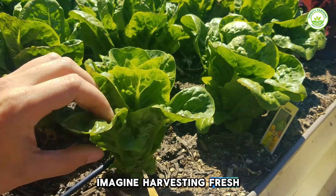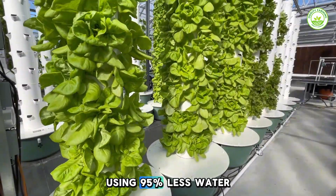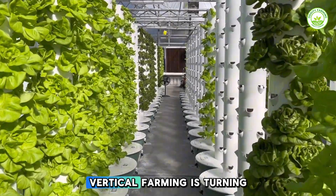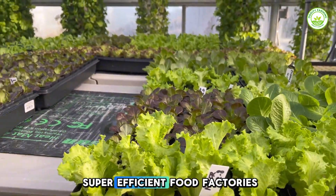Imagine harvesting fresh, pesticide-free lettuce 365 days a year, in the middle of the city, using 95% less water than traditional farms. Vertical farming is turning rooftops, warehouses, even shipping containers into super-efficient food factories.